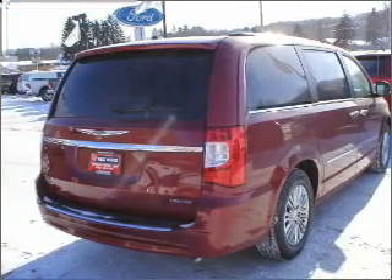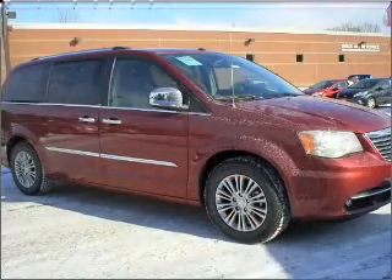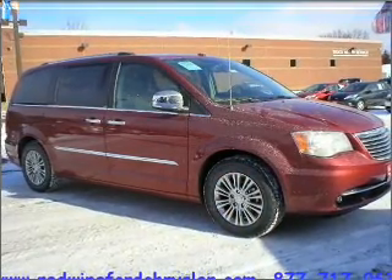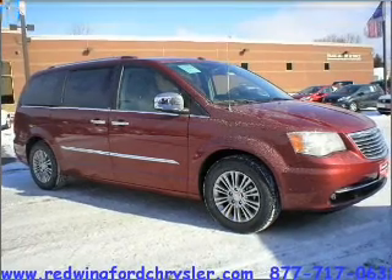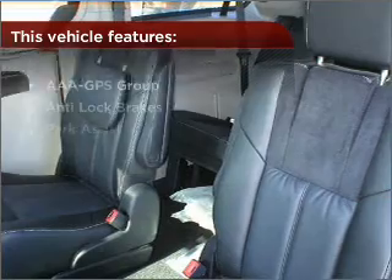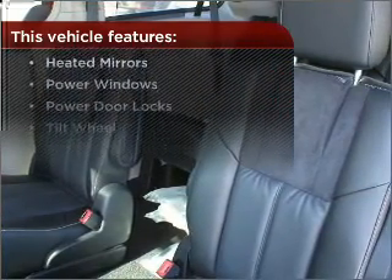Get from point A to point B faster with the included navigation system. Memory settings let you be in comfortable control. Fumble your keys no more with the convenience of keyless entry. This vehicle's leather seats add a stylish touch. The features this vehicle offers add the finishing touches on an already great ride.